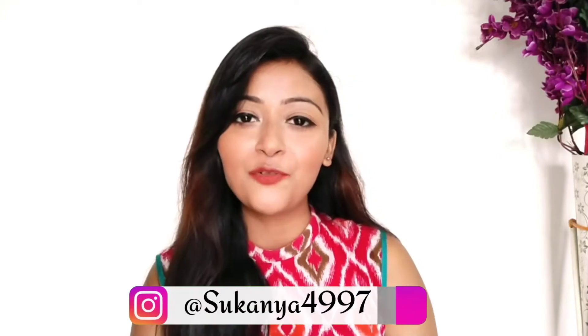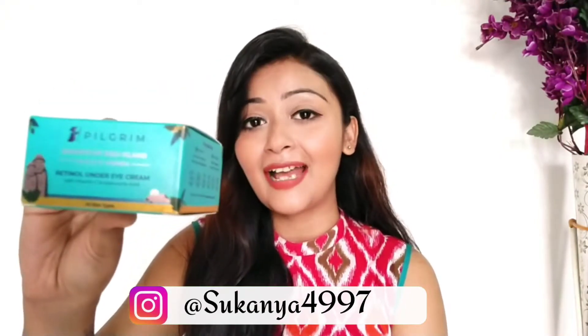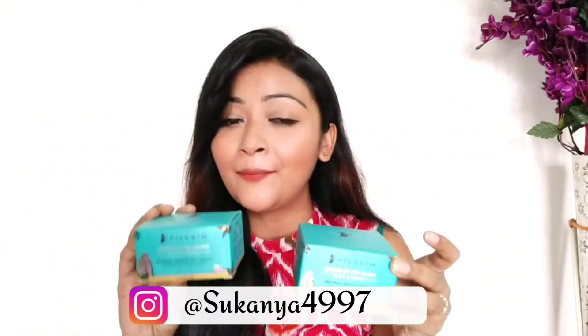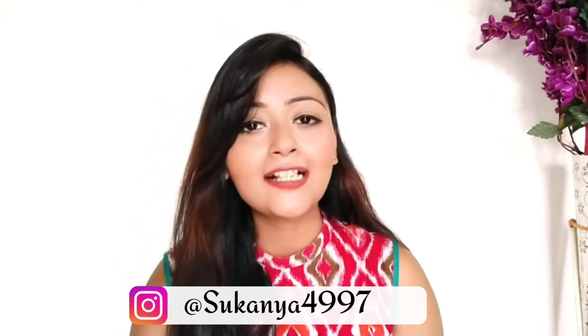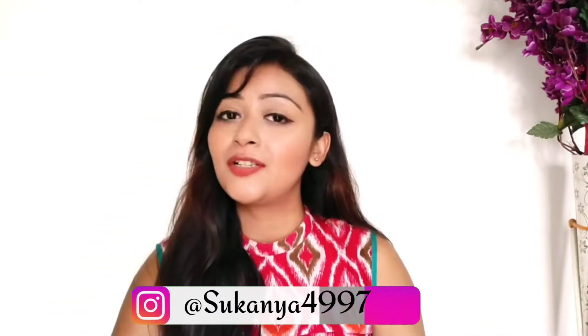Hey guys, welcome back to my channel! In this video I have two product reviews for you: retinol under eye cream and retinol night cream, both from the brand Pilgrim. I have already reviewed two other Pilgrim products on my channel and the results were actually amazing, so I always wanted to try their other products.